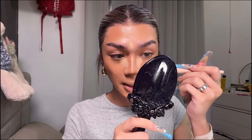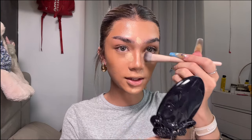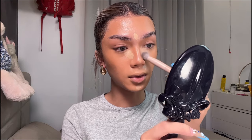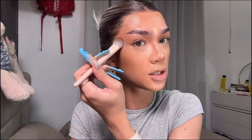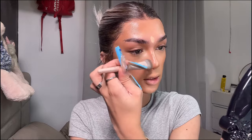Now I'm blending out the concealer very gently, keeping it where I want to focus the highlight. If you drag it out too much you lose the purpose of highlighting the under eye. See how that just lifts and brightens the face? I also bring the concealer right here so my blush has a base and doesn't just mush with the bronzer.